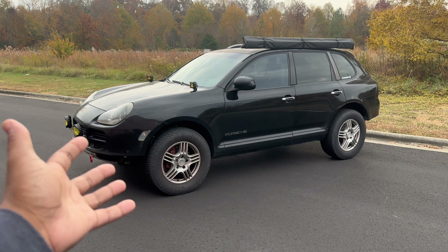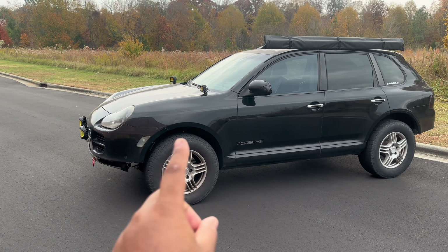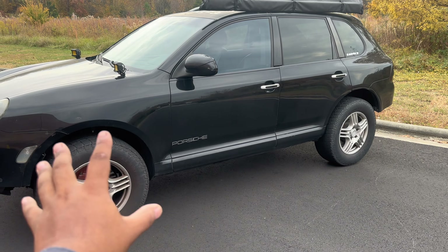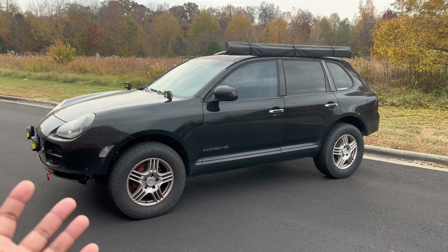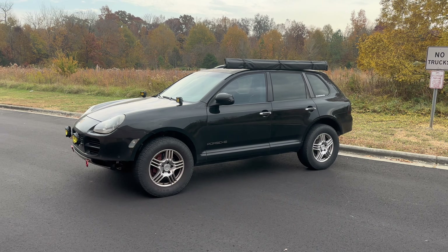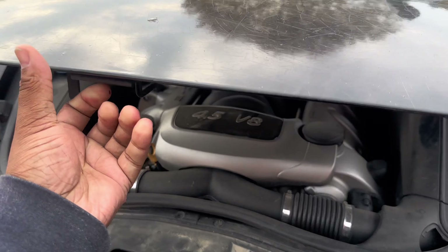Of course with a 20-year-old car you're going to have 20-year-old issues — that's the beauty of buying an older German car. Before going through all the issues, I want to say these cars are great to own, great to drive, super fun, and they handle better than a ton of sports cars from this era and even newer ones.